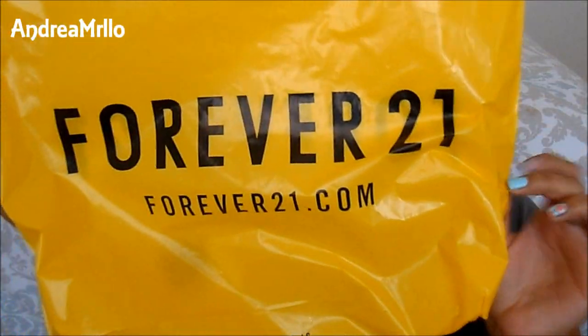Hey guys, in today's video I have a little Forever 21 haul to share with you guys.